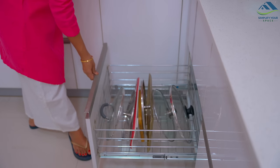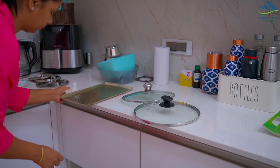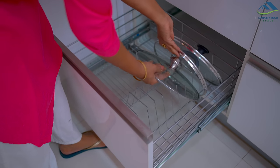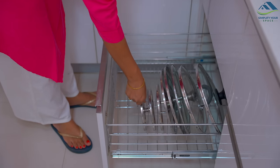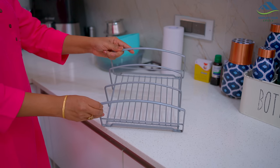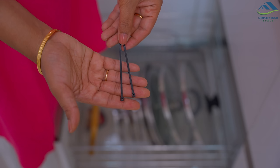This lower drawer is used to store all the lids of kadhais and pans, chopping boards, and serving trays. I removed everything and now am placing all the lids back as per their size. If I keep trays here they don't stand and fall down, so to organize them properly I will place a small plate rack here and fix it using cable ties.